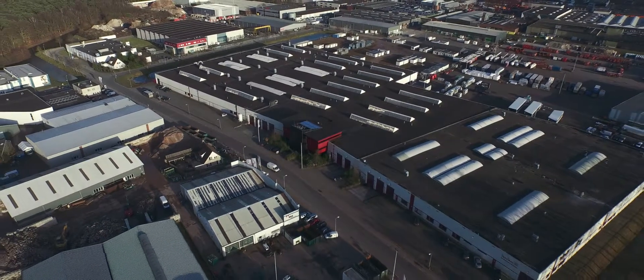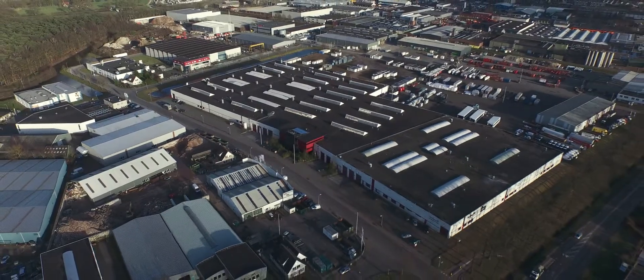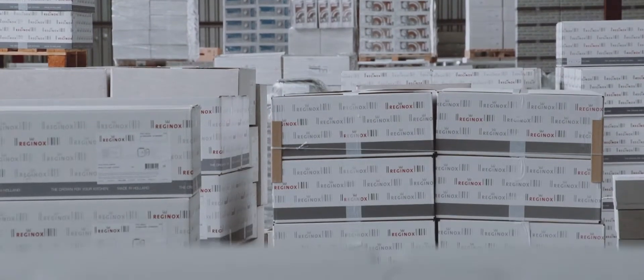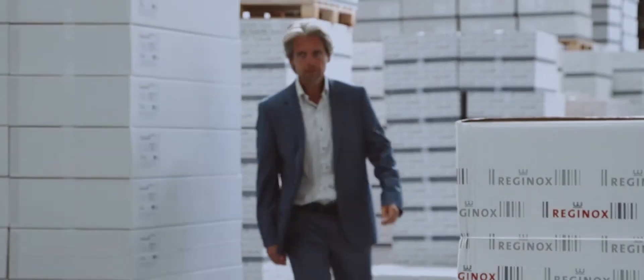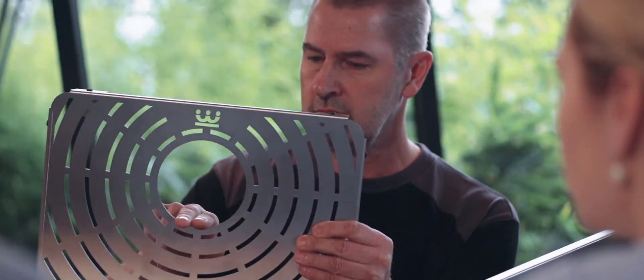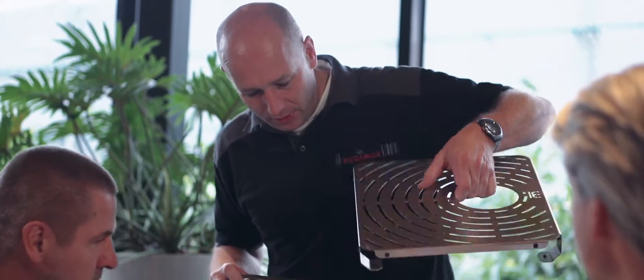Reginox is located in Reysen, Holland. The world-renowned Dutch design is our inspiration, allowing us to design constantly innovative, amazing products. We offer durable lifetime warranties on our products.